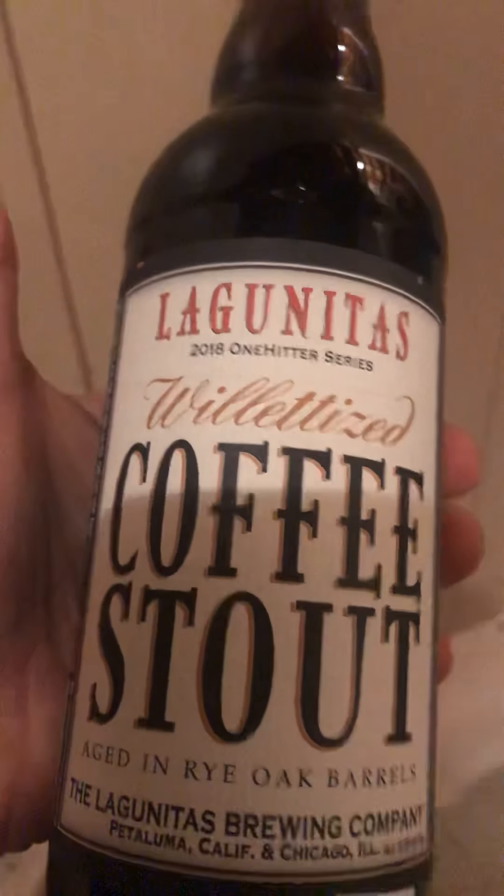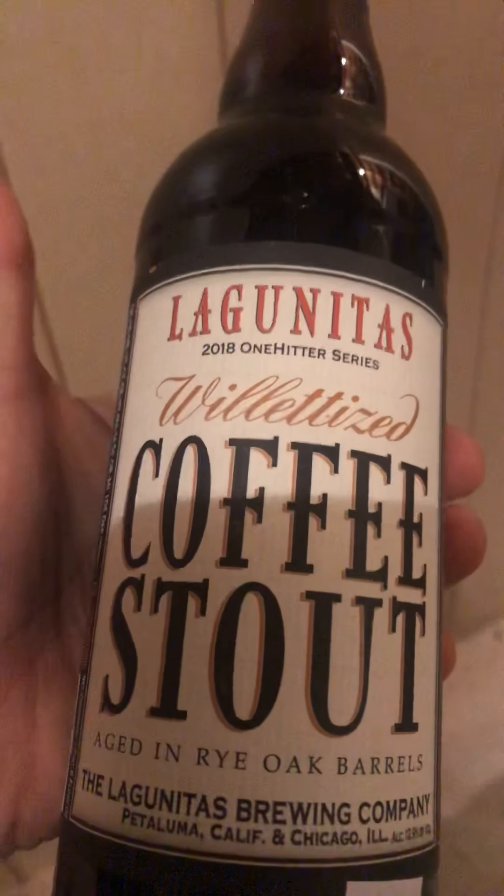One of my absolute favorites this year: Lagunitas Willetized Coffee style. This thing was the bomb diggy — probably one of my favorite bourbon barrel aged stouts ever. I'm just going to say that right now. That's one of my favorites; I had to cellar it and keep it long term.